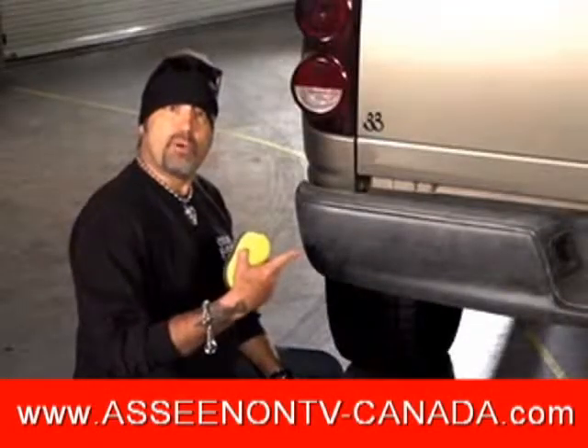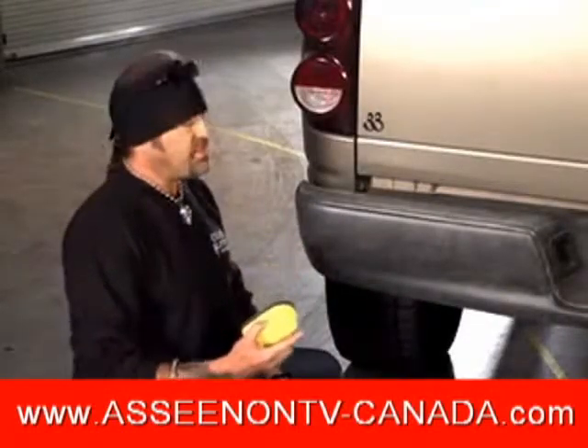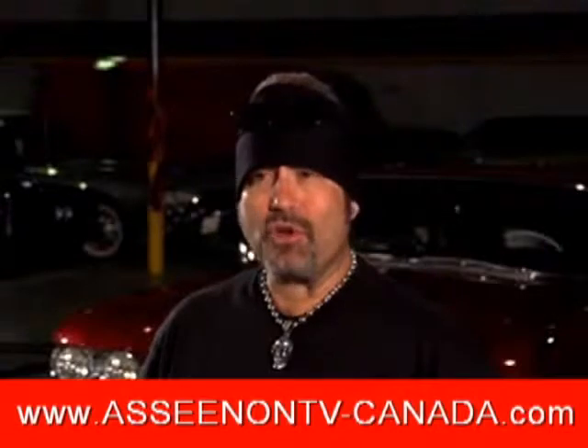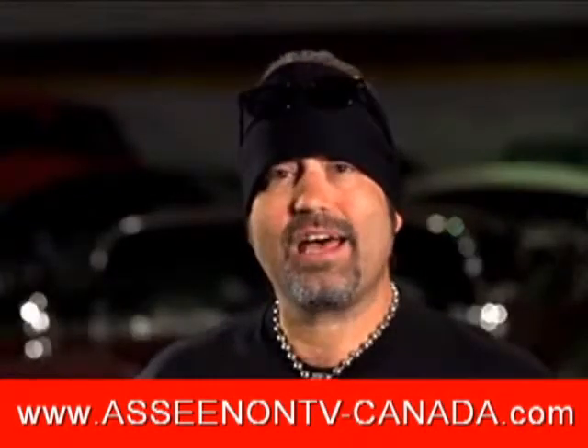You see this sunbleached bumper? With just one coat of Detail Doctor, you can go from this to this in just seconds. We're in the business of restoring cars, but some cars only need cosmetic work.